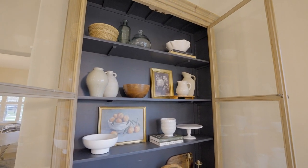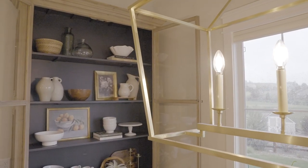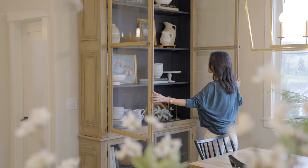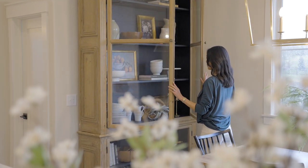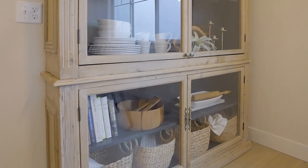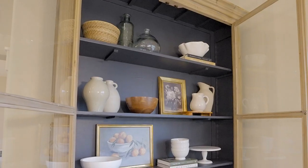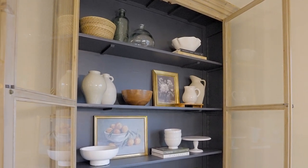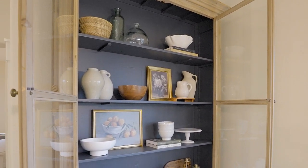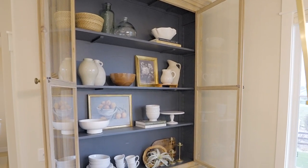I also like to lean artwork behind items to fill in the space and to add dimension. The third tip is you want to repeat similar colors and materials throughout the space. This repetition will make the unit feel more cohesive. For example, you'll see repetition of wood, brass, and light colored dishware, which also contrasts beautifully against the black interior.